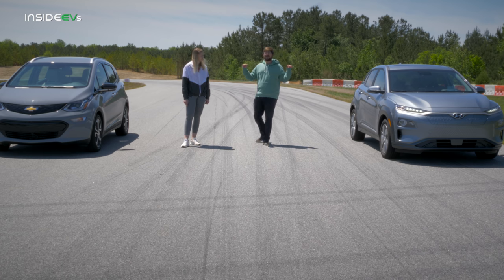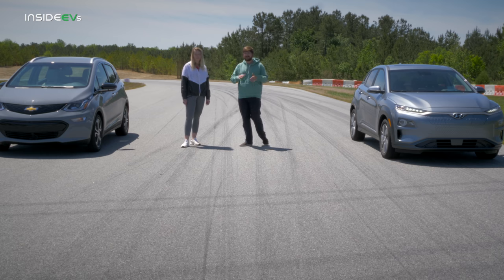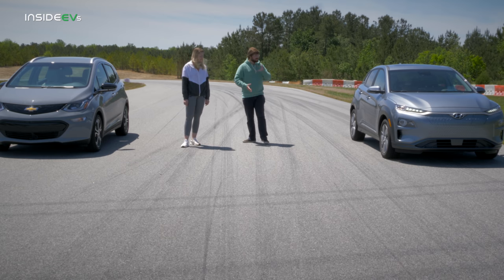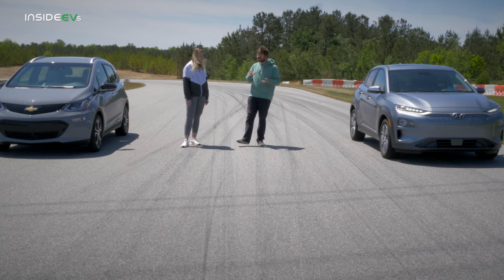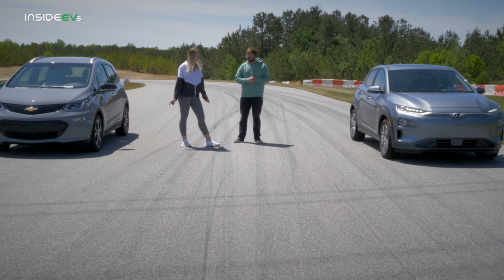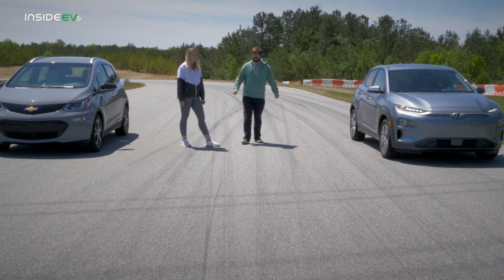In terms of setup, both cars are fully charged — 100% charged. We left them here overnight to complete charging. We did one lap of the track just to warm up the gearboxes, the tires, the brakes. We're going to put the cars in sport mode and run them down the front straight. On paper they're pretty much identical — let's go see.